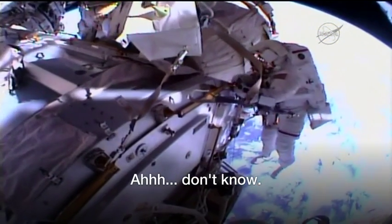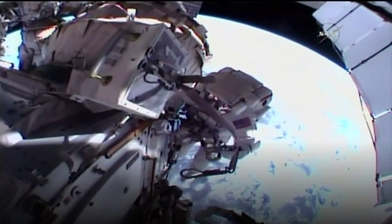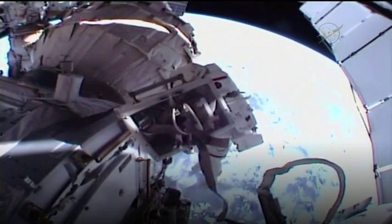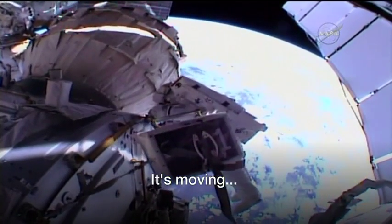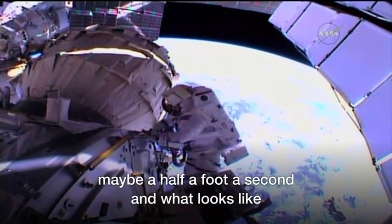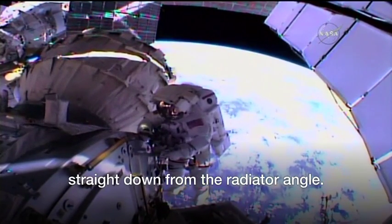I don't know. I'm looking. What about this? Right by the radiator. It's moving — maybe at half a foot a second, and it looks like it's straight away from the radiator angle.